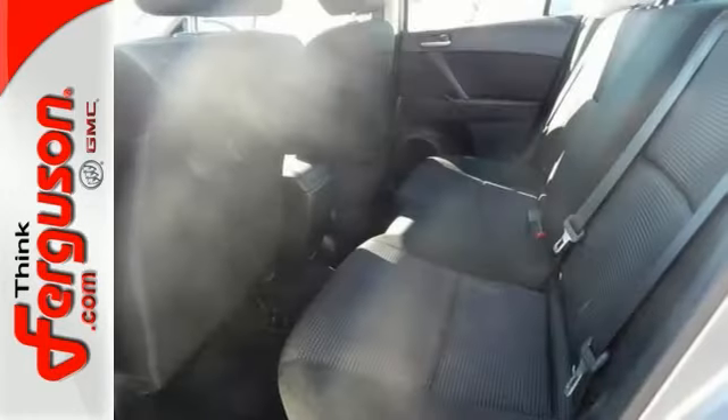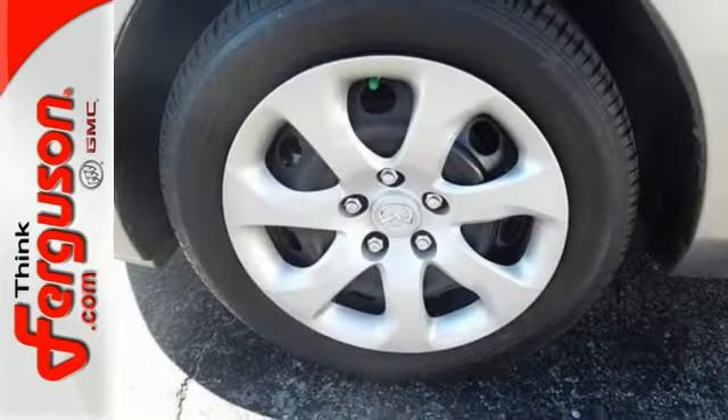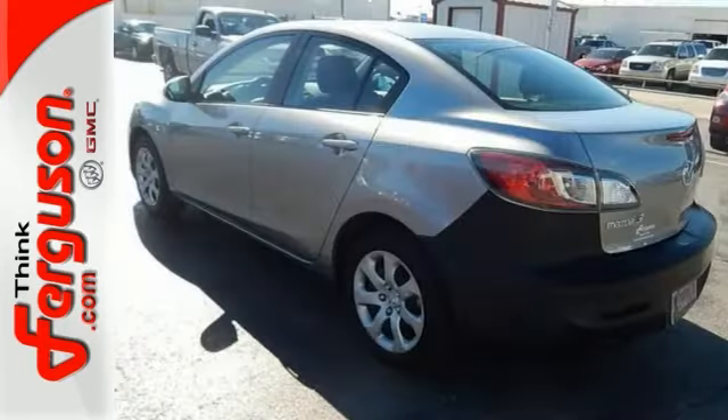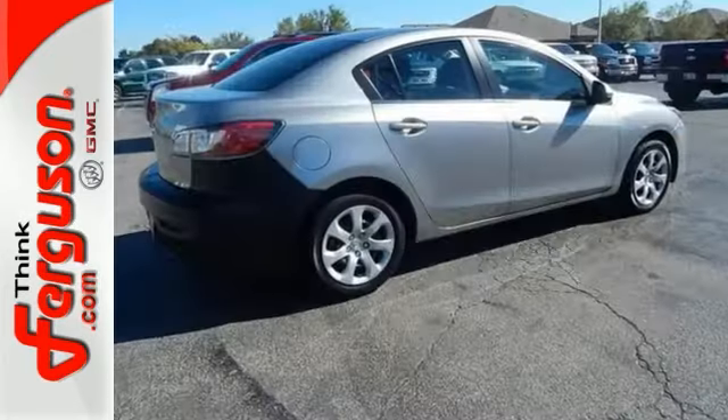This car is packed with convenience features including keyless entry, steering wheel audio controls, and a low tire pressure warning. It also has air conditioning and a CD player. See this surprisingly luxurious Mazda 3 for yourself today.